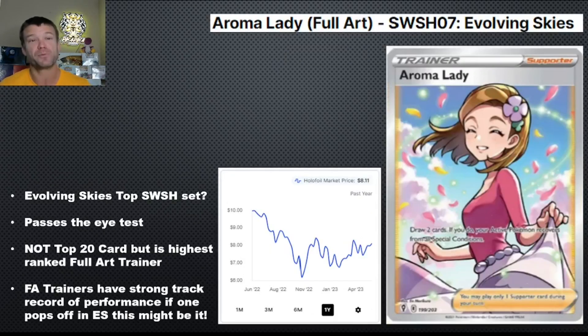Next one right here — this might surprise a lot of people: Aroma Lady. People are going to say it's got two words, and a lot of times full art trainers with two words don't do well. But here's my thought process — this could be a chess move or a flop, but it's from Evolving Skies. We all think Evolving Skies is going to be the top set out of the Sword and Shield era. This card certainly passes the eye test from a full art trainer perspective — she's cute, there are feathers or leaves blowing around her, she's happy. From an artwork perspective, this passes all of those tests.